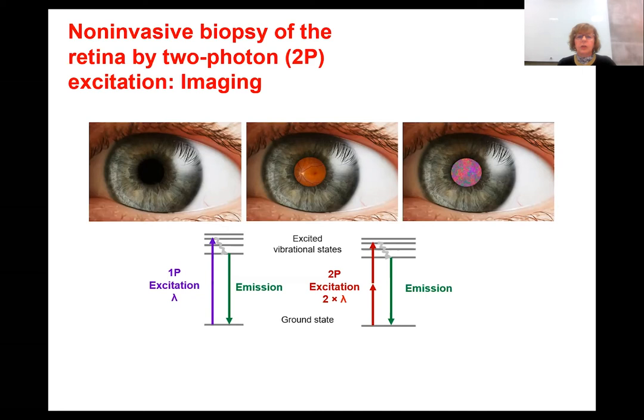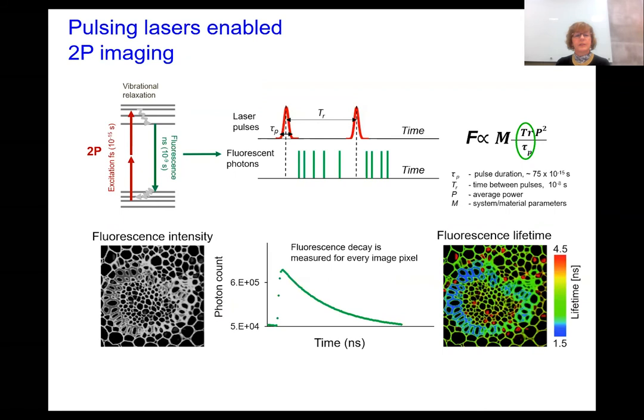We conquer that barrier by employing the quantum process known as two-photon excitation, where two lower-energy photons do the job of one high-energy, short-wavelength photon — thus allowing us to excite molecules in the eye with infrared light. Pulsed lasers deliver very high energy during an ultrashort time window, enabling two-photon excitation. Moreover, by controlling the temporal properties of the pulsed laser, such as time between pulses or pulse duration, we can improve the efficiency of two-photon excitation and reduce the average power needed to image those molecules — which is extremely important for fully non-invasive imaging.